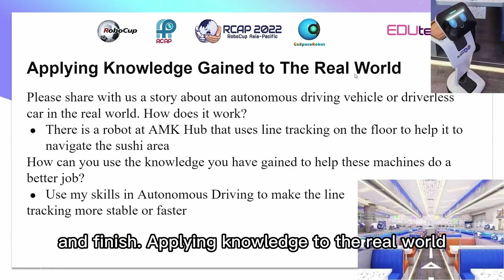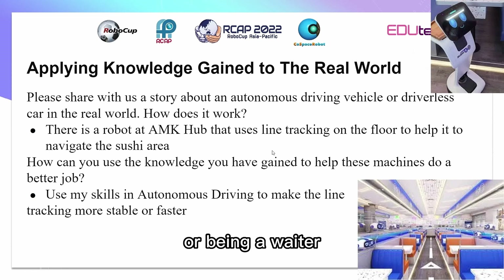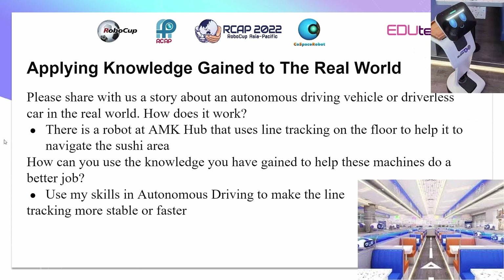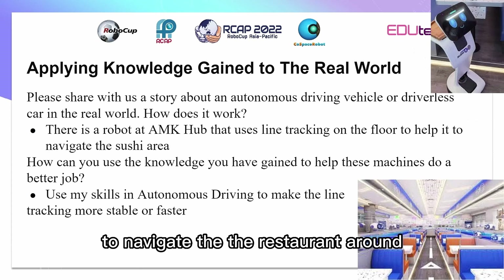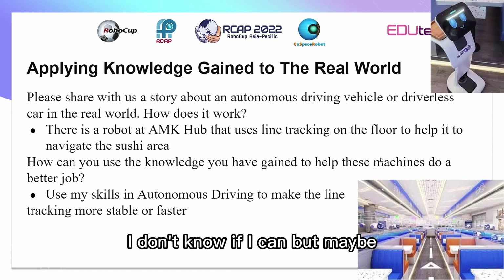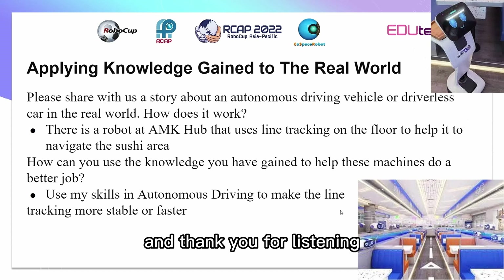Applying knowledge to the real world — I saw a robot at Armokyo Hub delivering sushi, acting as a waiter. It line tracks using the line on the floor to navigate around the restaurant. I think using my skills, maybe I could make it somehow faster and more stable. Thank you for listening, I hope you enjoy.